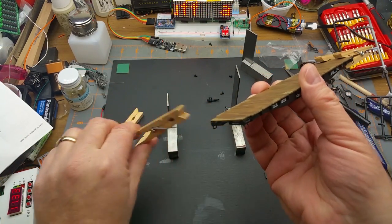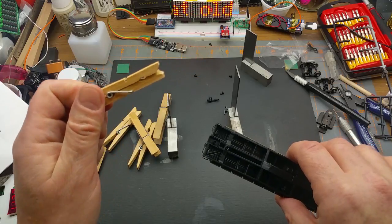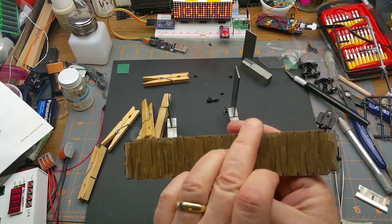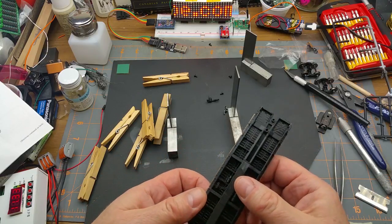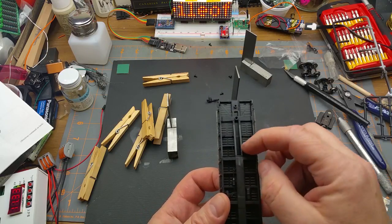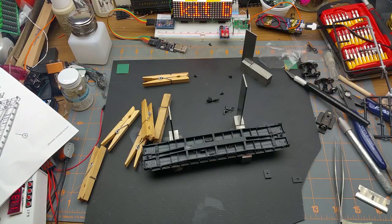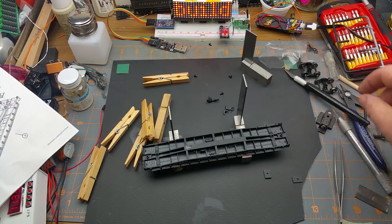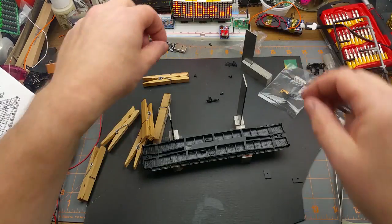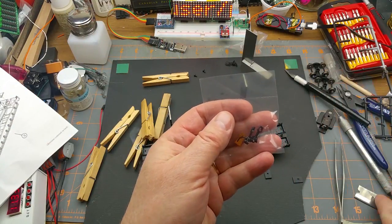That's worked. More dollar-store modeling tools. I haven't ruined the deck any worse than it already is — I'll be fixing that in the weathering eventually. A little bit of damage there from when I was trying to fix it in the first place, but it's all attached. Now — trucks and couplers.